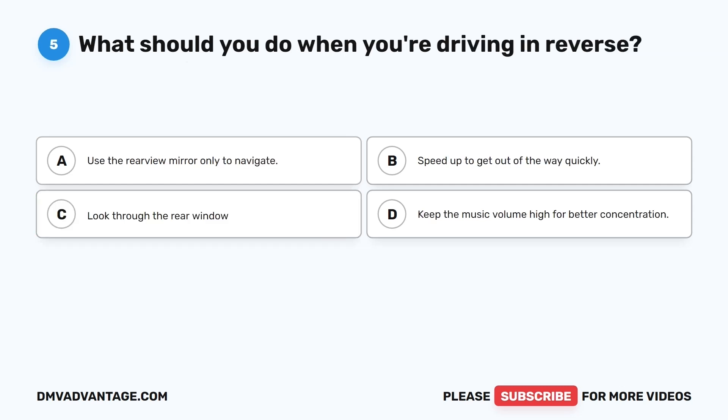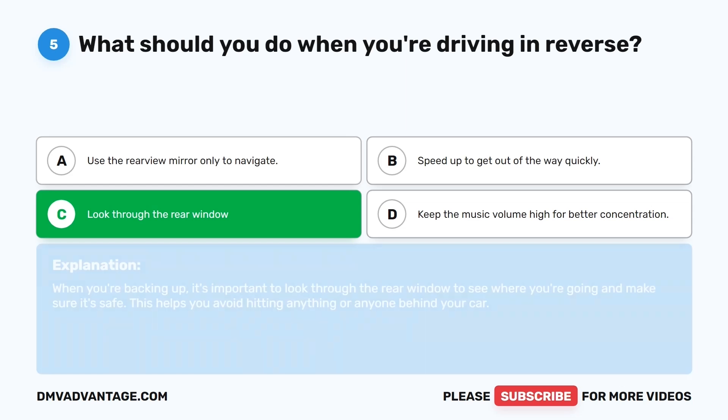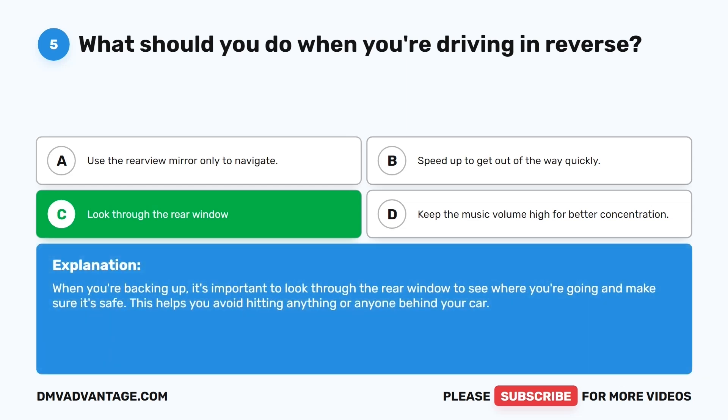Question five. What should you do when you're driving in reverse? The correct answer is C: Look through the rear window. When you're backing up, it's important to look through the rear window to see where you're going and make sure it's safe. This helps you avoid hitting anything or anyone behind your car.